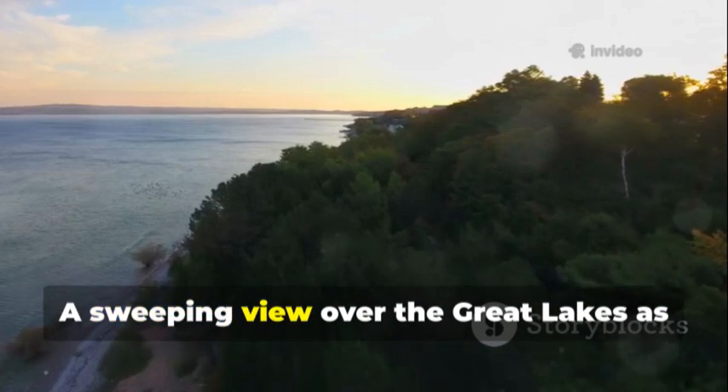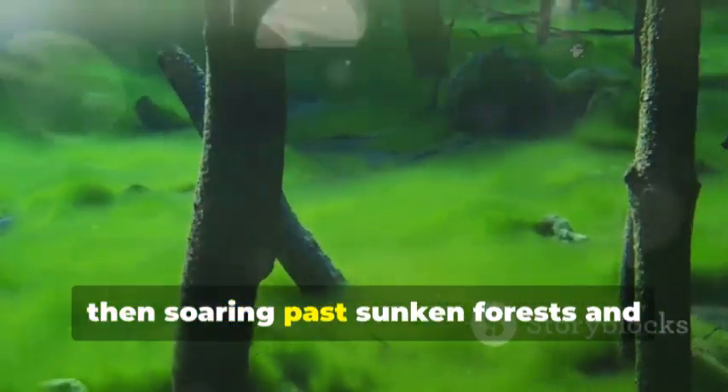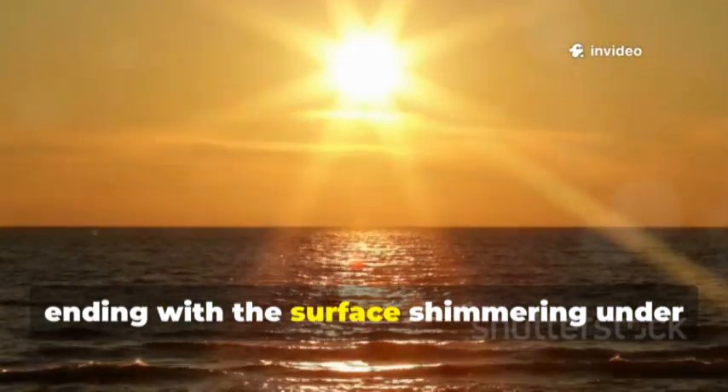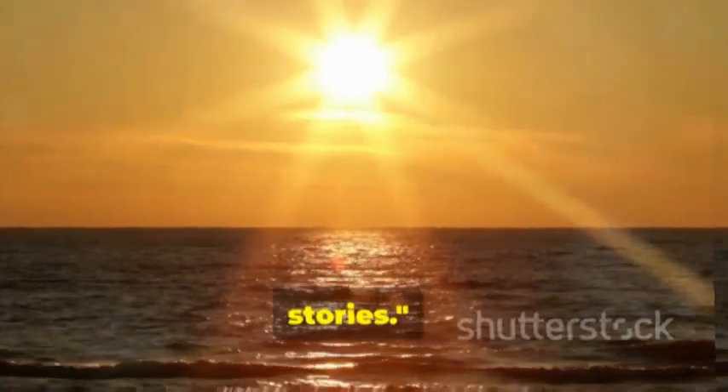A sweeping view over the Great Lakes as narration begins, diving underwater to reveal a stone hunting blind, then soaring past sunken forests and ancient riverbeds, ending with the surface shimmering under the setting sun as the narrator invites viewers to keep searching for hidden stories.